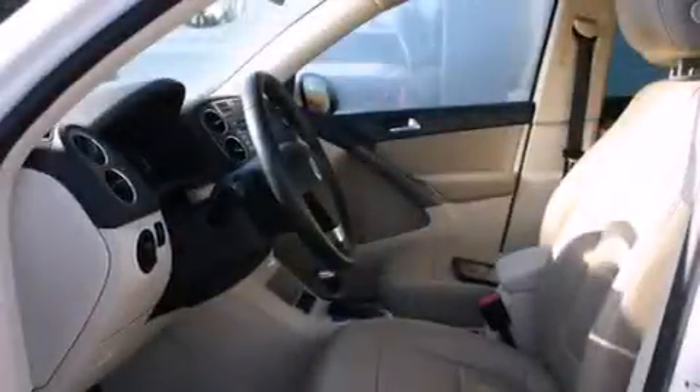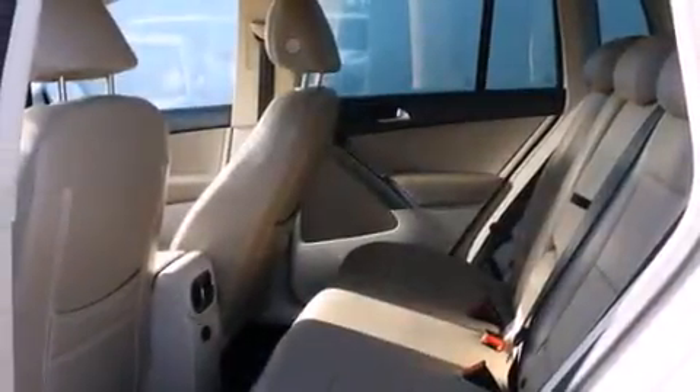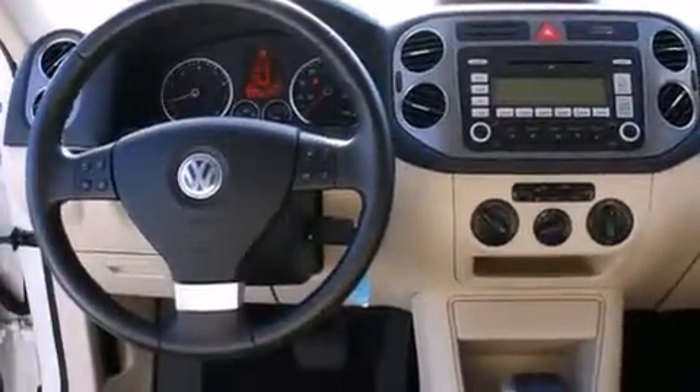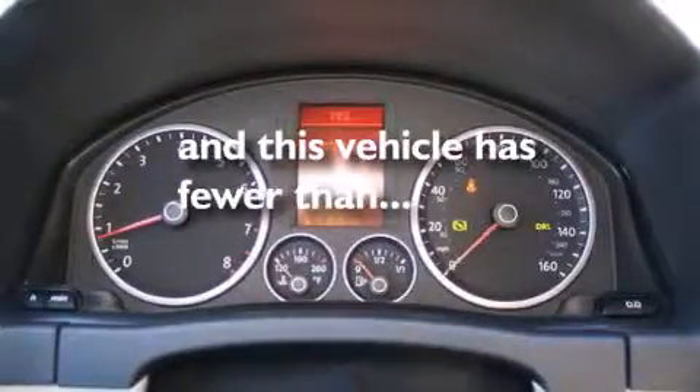The following features are also included: cruise control, steering wheel controls, full power accessories, a CD player, a leather-wrapped steering wheel, a rear window defroster, fog lamps, an anti-lock braking system, keyless entry, and this vehicle has fewer than 51,000 miles on the odometer.